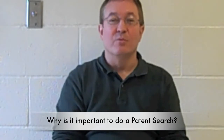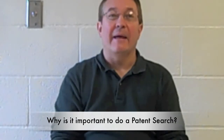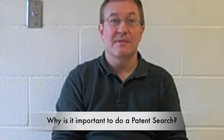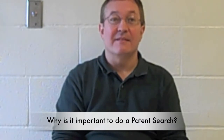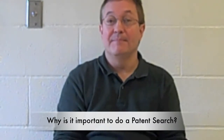Searching patents is really important because you get the opportunity to learn and build on the work that was done by other people. Many times you'll find ideas that will help you to solve your particular problem, and searching the patent is how you uncover those ideas.